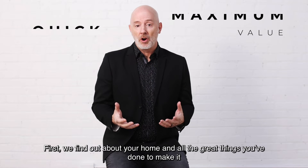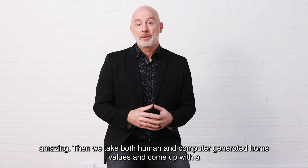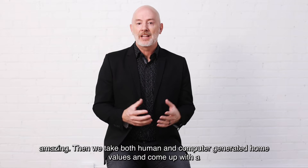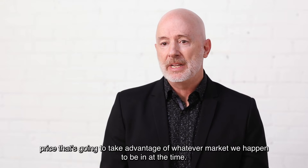First, we find out about your home and all the great things you've done to make it amazing. Then we take both human and computer generated home values and come up with a price that's going to take advantage of whatever market we happen to be in at the time.